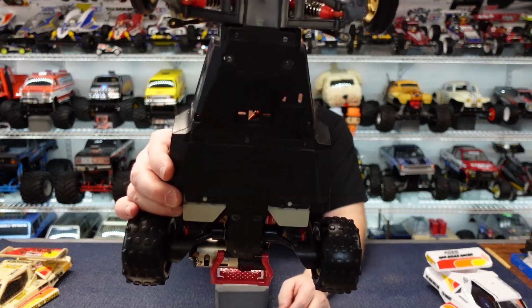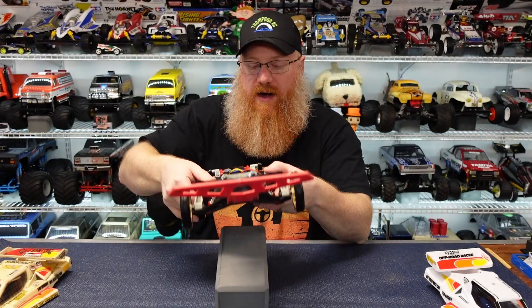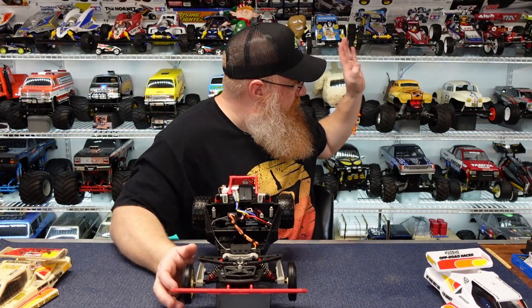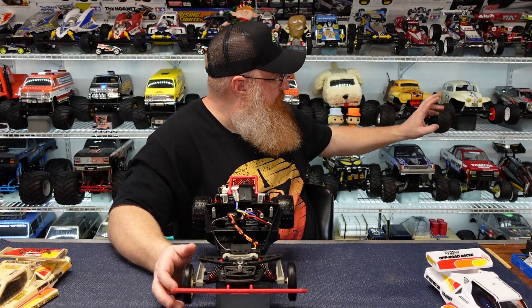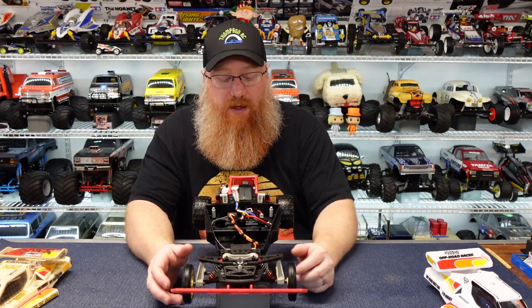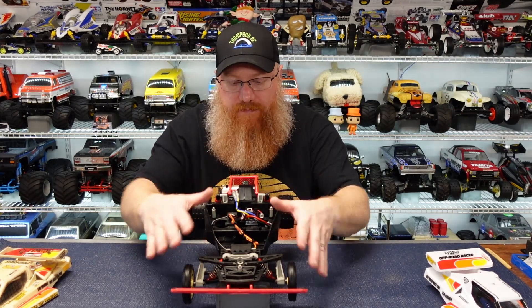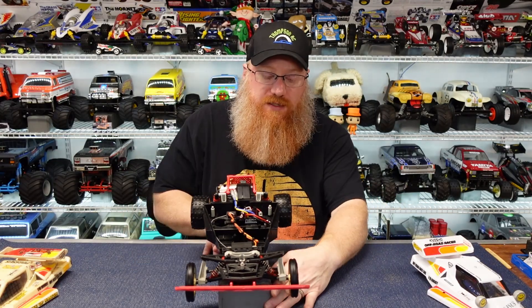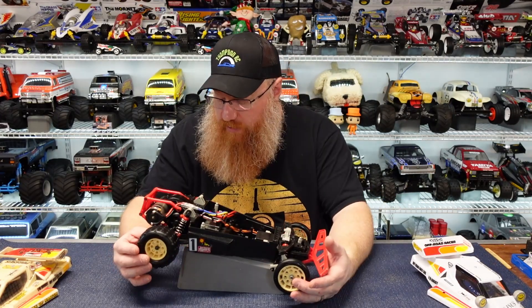I decided I was going to run this one — the bottom's scratched up, it has scuffs and scrapes — so I can leave the Cox Bandito in kind of pristine shape. All of the internals are basically the same; it's really just the bodies that are different.